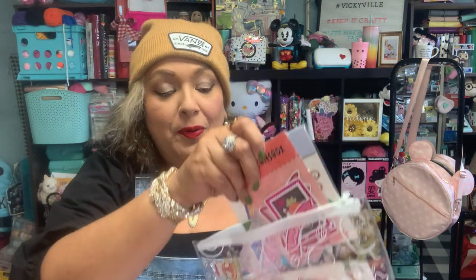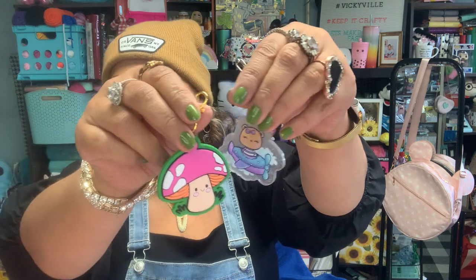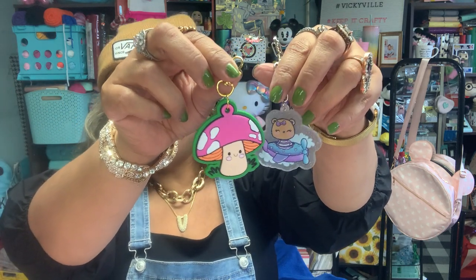A lot of times she'll also throw in some other things like washi and ephemera — you get ephemera in each box. Sometimes you get post-it notes, those are cute. You also sometimes get a pen, and sometimes you'll get a charm. I love all the charms — you know me, I love to have decorations for all my things.